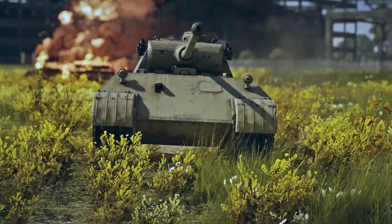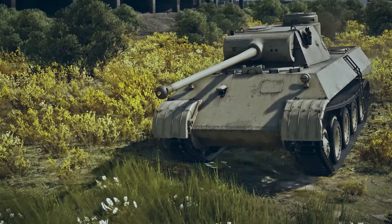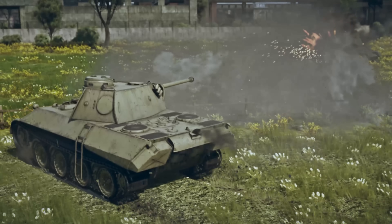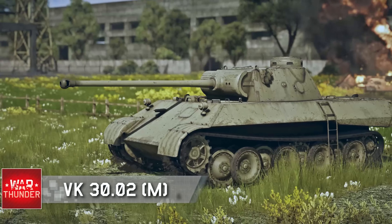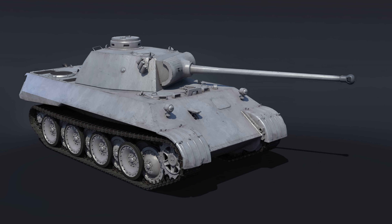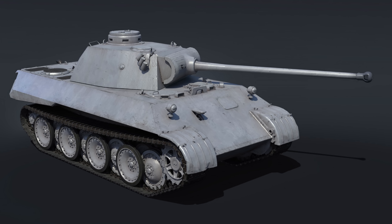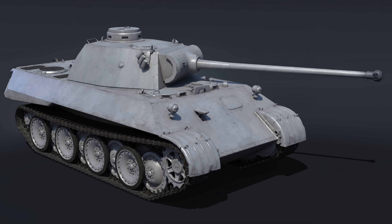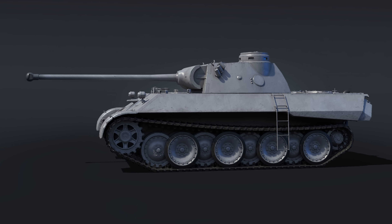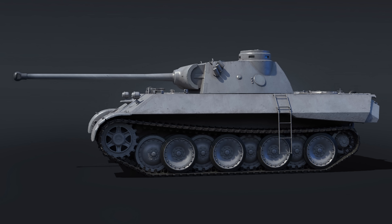It's essentially a lesser-armored, better-mobility version of the Panther D, which is really cool. It's got the same cannon and more or less the same layout, but it has slightly less armor up front — instead of 80 millimeters it has 60. That means it will have better mobility, so this is going to be a very cool vehicle — a different take on the Panther D.